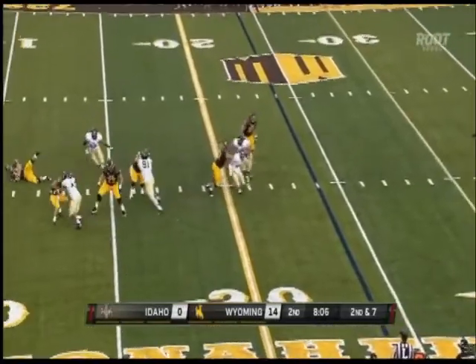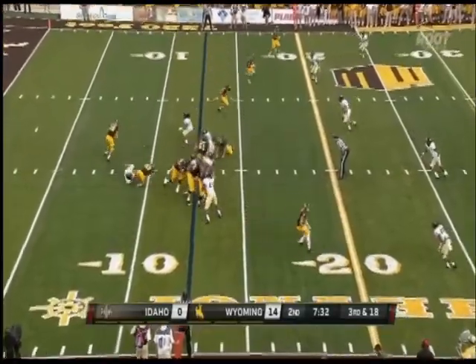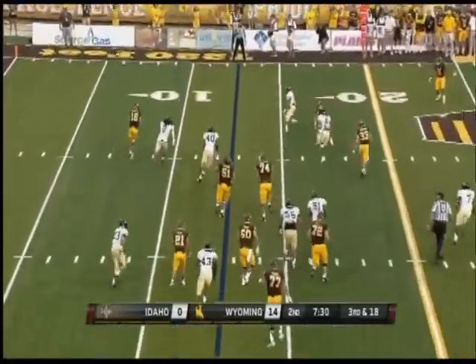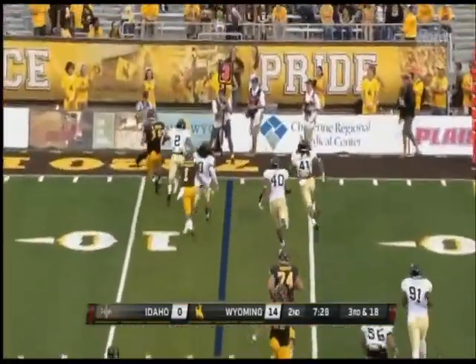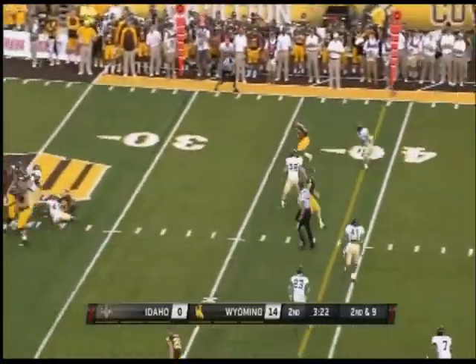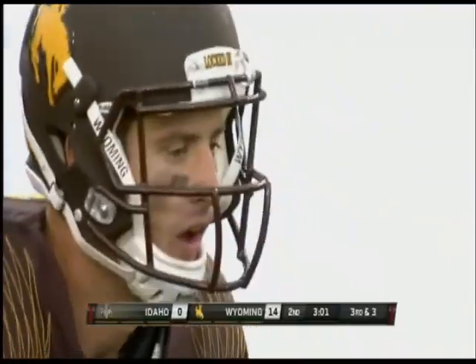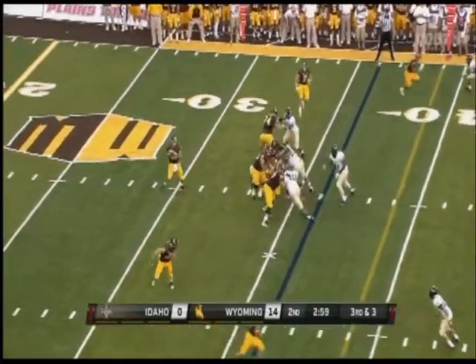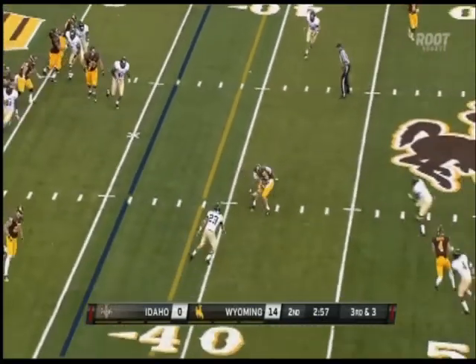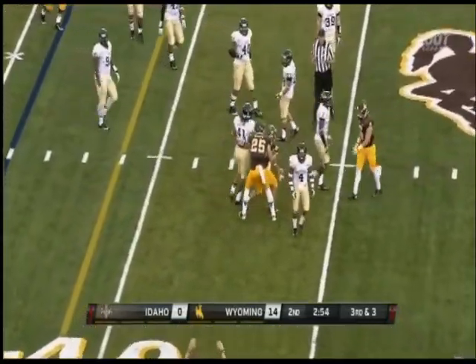Smith under pressure and sacked back. Smith being chased — there's a stiff arm. Smith's short, crisp passes like that can get him going in a hurry. Seven on third down and they improve on that, converting with the completion.